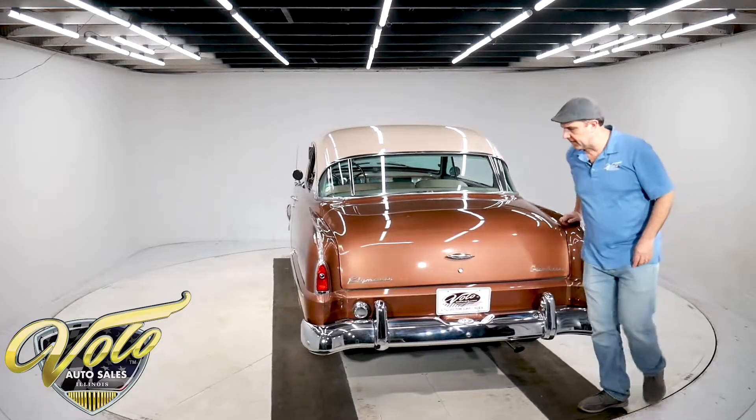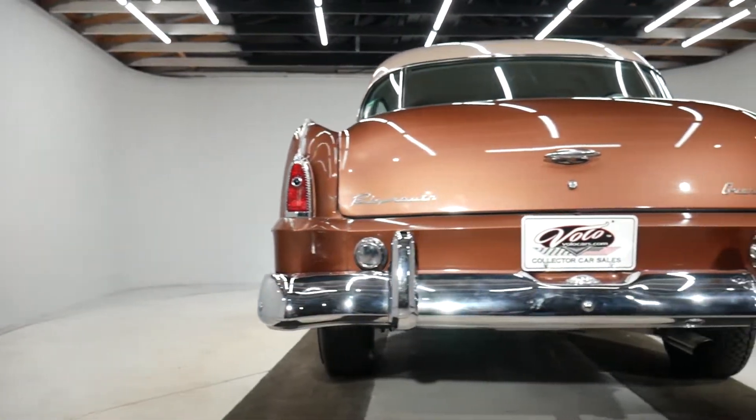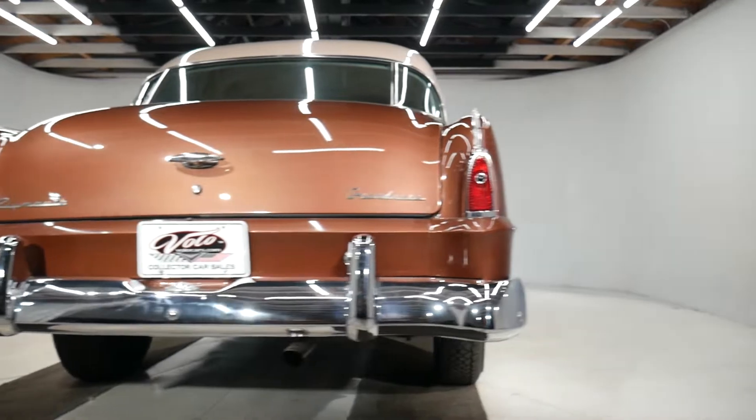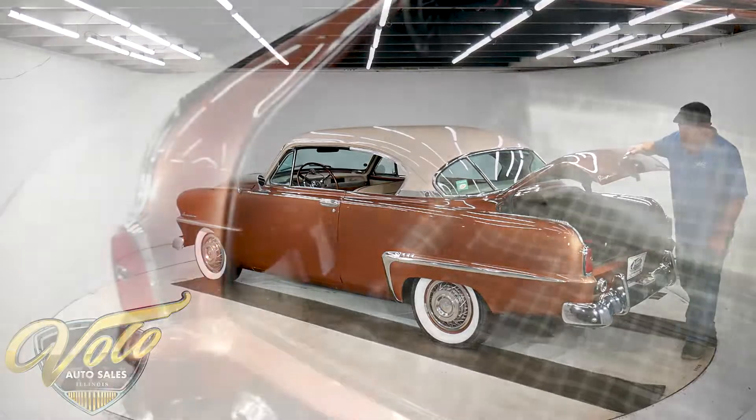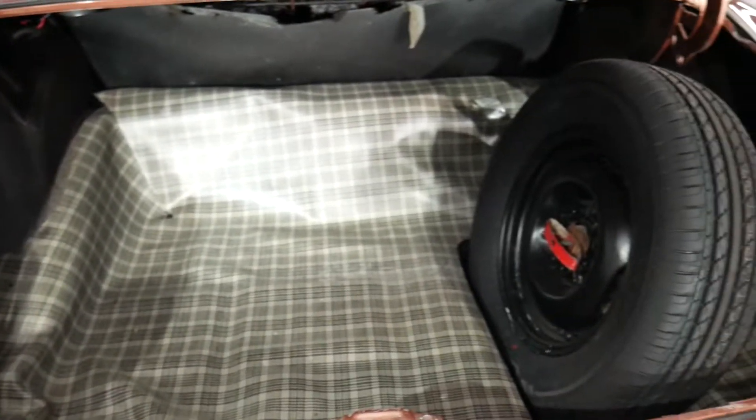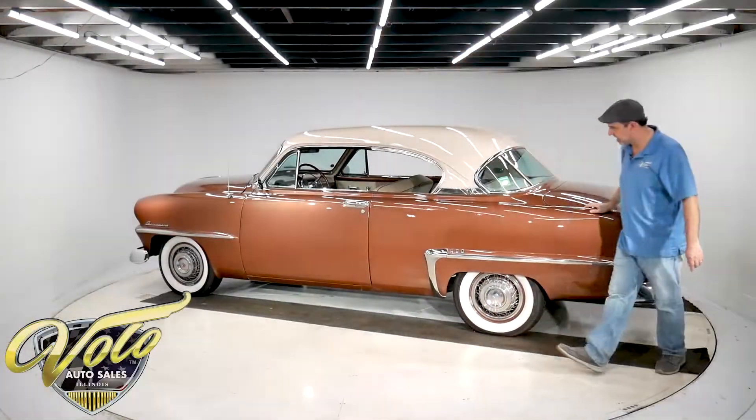All the chrome is real nice, inside the trunk it's got the plaid mat. It's got a spare brand new tire, and that rim does match the car. There's some spare paint in here. You got the blue dot tail lights too.